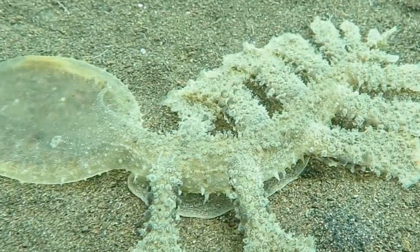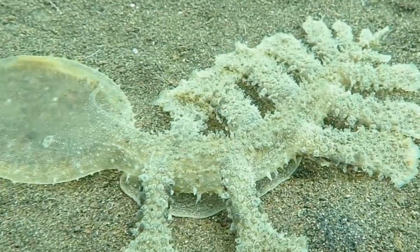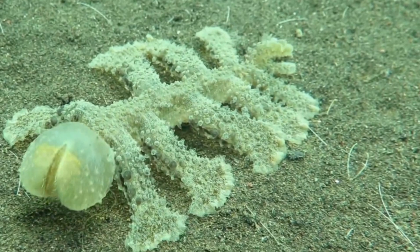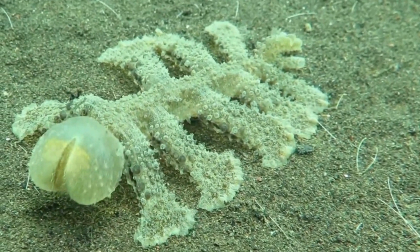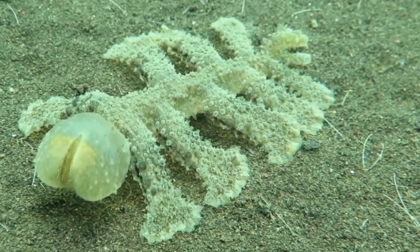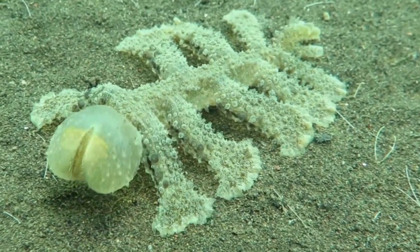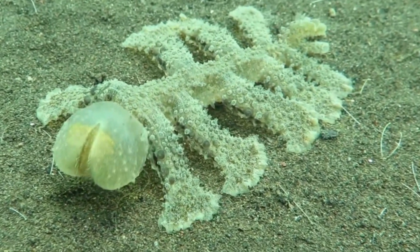A member of the Phylum Mollusca and the class Gastropoda, this glob is related to snails and slugs. It is a nudibranch, which means it is a type of sea slug. Sea slugs aren't necessarily nudibranchs — all nudibranchs are sea slugs, but not all sea slugs are nudibranchs.